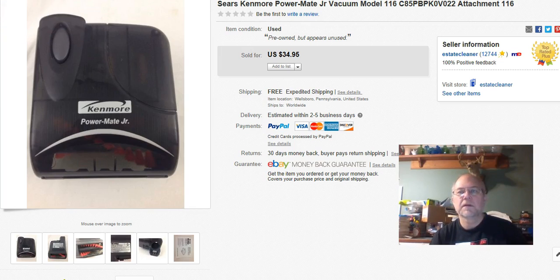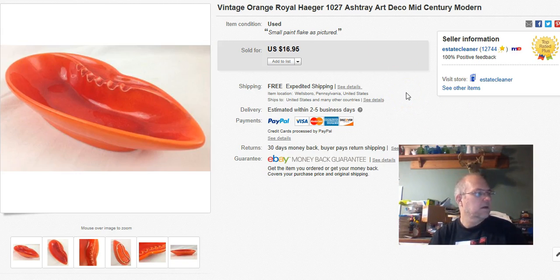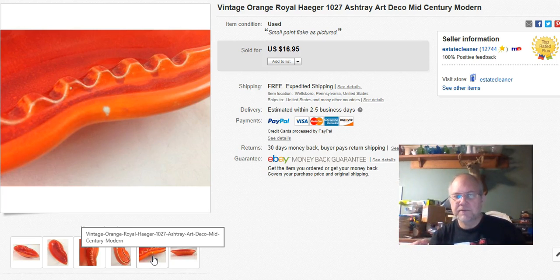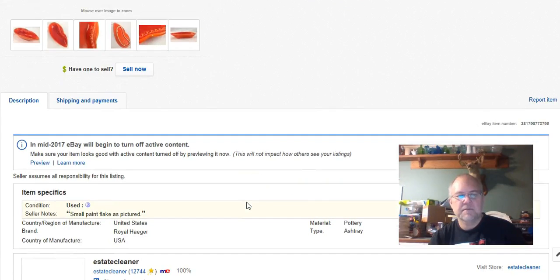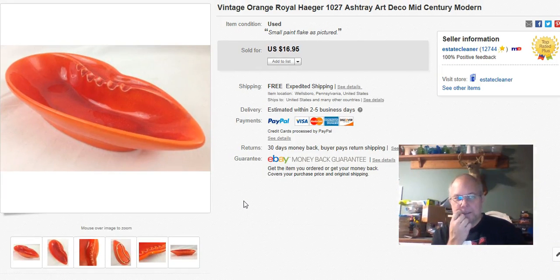This is an old Royal Haeger piece — I paid $1.29 at Goodwill. It had a tiny little paint flake on it but no actual chip. It's about eight inches long, low profile — just an ashtray but really neat looking. I listed it October 2nd, sold it October 18th, and got $16.95 with free shipping. It went priority but was under a pound, so it was cheap to ship.